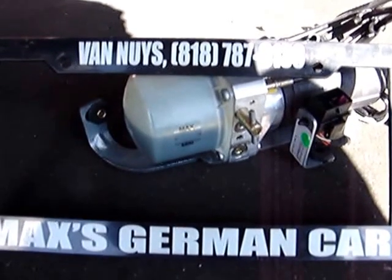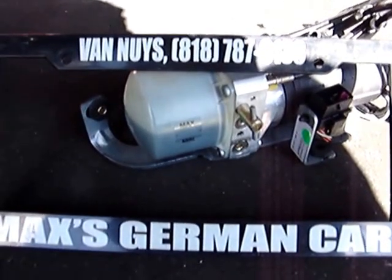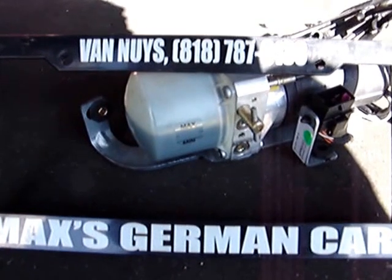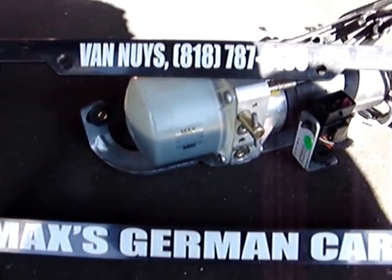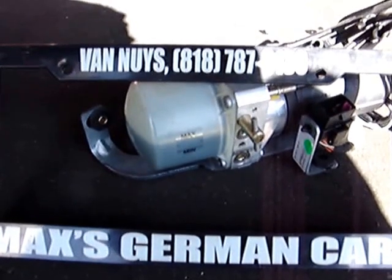Hi, this is Max, the German Car, 15020 Oxnard Street, Sherman Oaks, California, 91411. Call or text 310-804-4185.